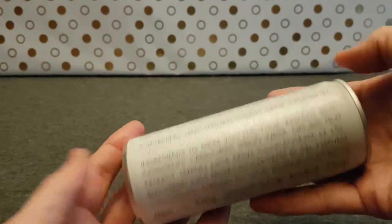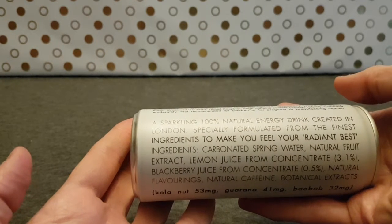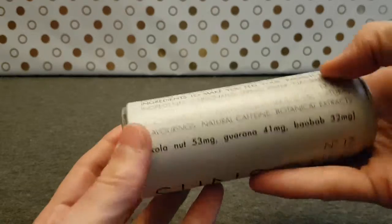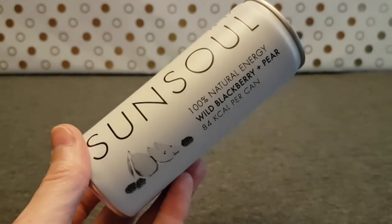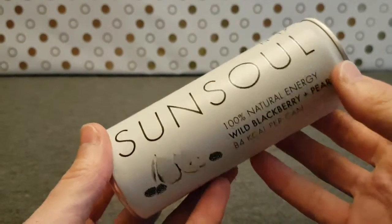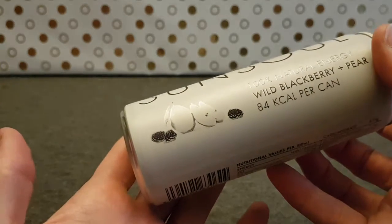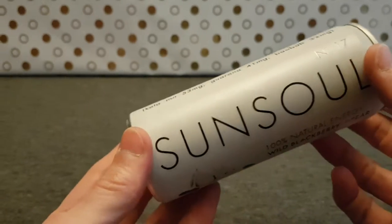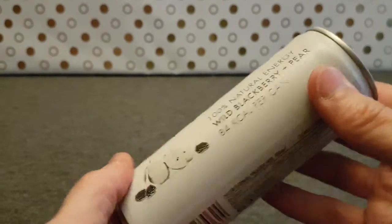I got this from Poundstretcher - well, all good things go to die, or maybe good things have been overstocked or whatever, but that's where I got this from. I believe there was another flavor but I wasn't sure, so I just picked up the first one that came to hand.